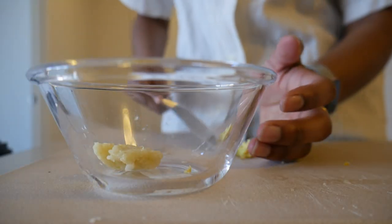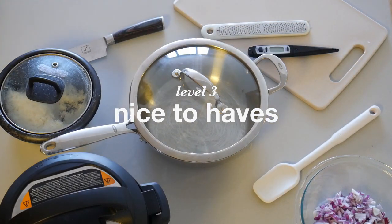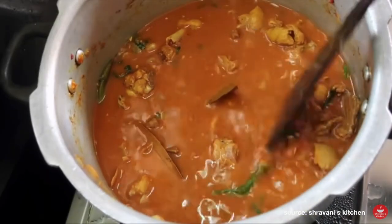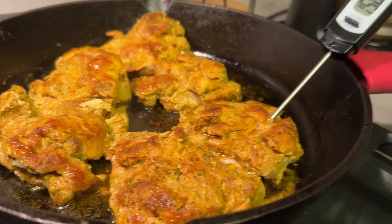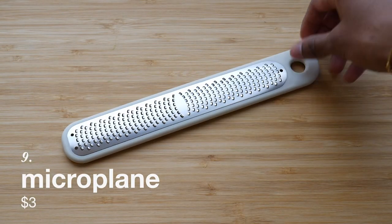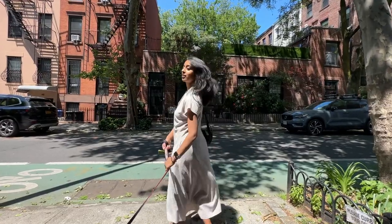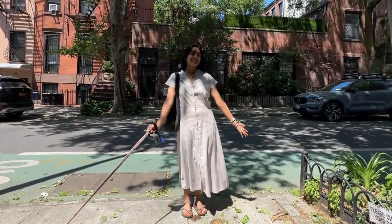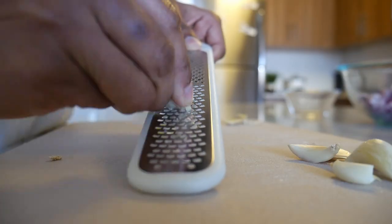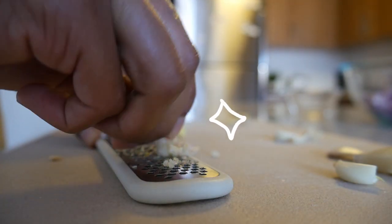I didn't discover these until recently, but they've really been game changers. The first is a thermometer — I've never loved cooking meat because I can never tell when it's done, but now the thermometer just tells me when the food is ready. The next is a microplane, which I mostly use to make ginger garlic paste. Before, I'd buy that pre-made from the store, but since moving to New York there isn't an Indian store nearby, so when I cook I'll just grate a little ginger on one side and garlic on the other. It's also an exciting game of trying to avoid slicing your finger off.